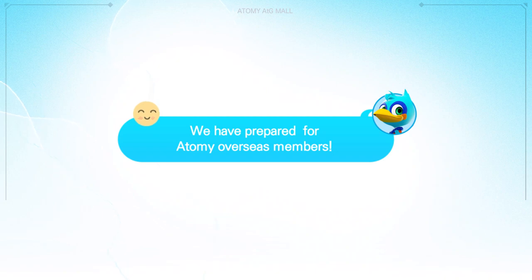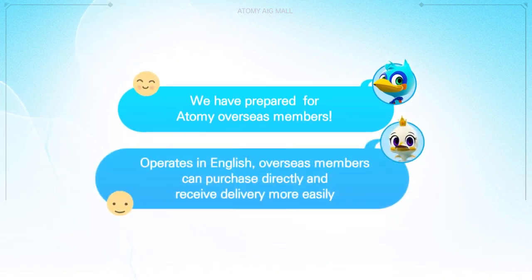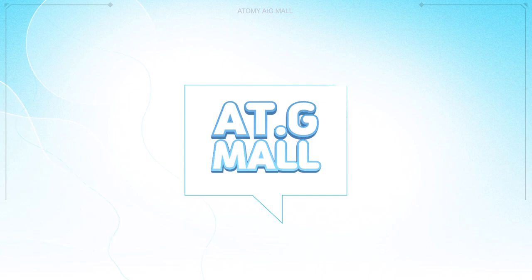We have prepared for Atomy overseas members. AtGmall operates in English, so overseas members can purchase directly and receive delivery more easily. Experience it at AtGmall.